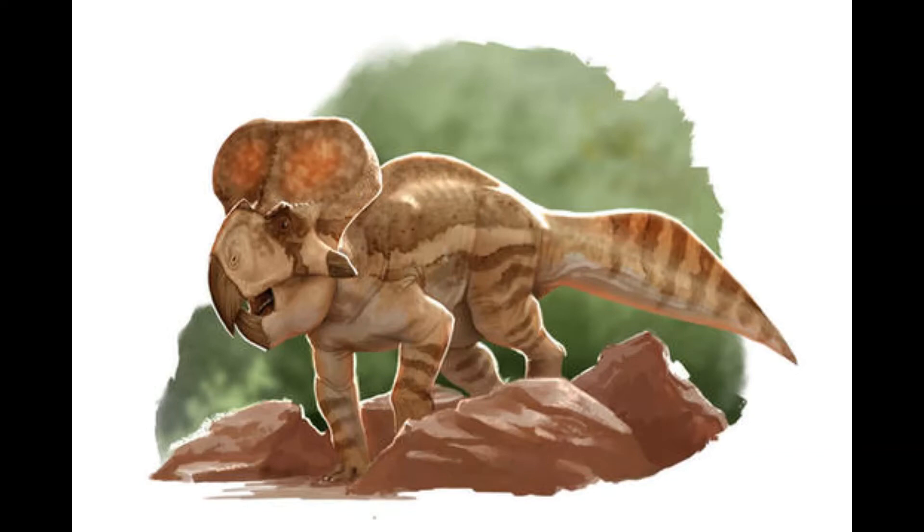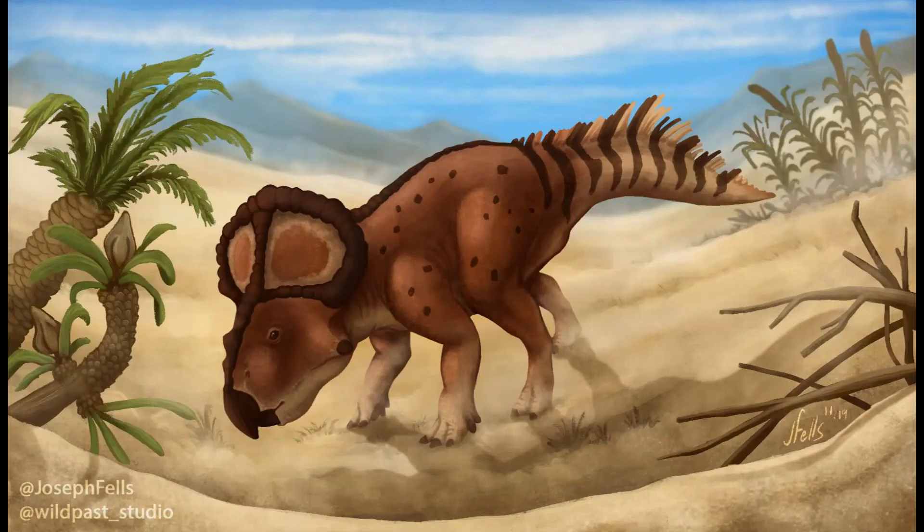Protoceratops andrewsi belongs to the Protoceratopsidae family from the Cretaceous, 75 to 71 million years ago. Protoceratops was the smallest ceratopsian, at about 5.9 feet in length and about two feet high. A fully grown one could weigh about 182 pounds, while smaller individuals have been estimated at about 52 pounds.